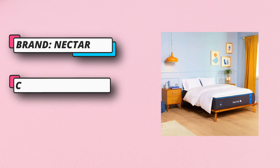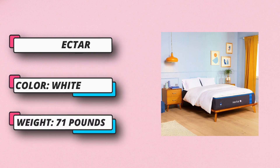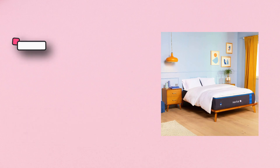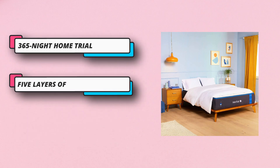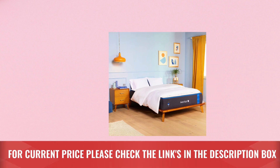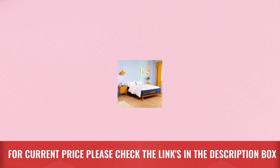Constructed from four special-grade performance layers and a uniquely milled cooling cover, Nectar's cover is fully removable and quilted with a healthy aloe-based cooling gel layer to assist air wicking. Home trial: take 365 nights to make sure Nectar is just right for you. Nectar is built to the highest standards with the best materials. For current price, please check the links in the description box.